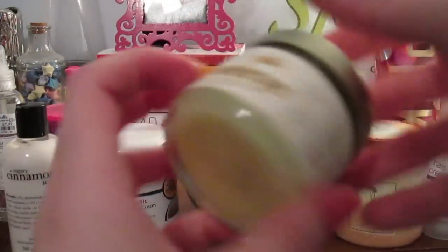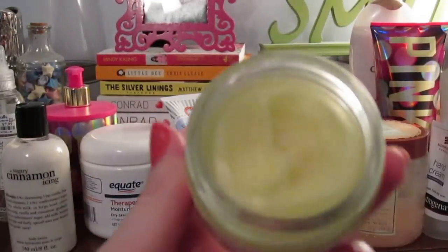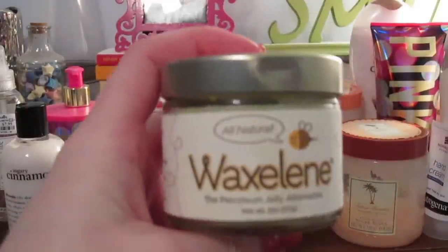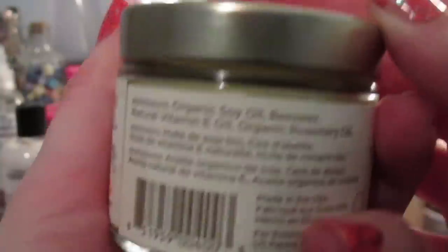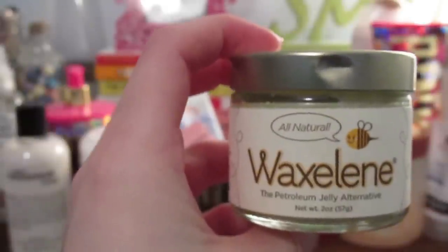I don't think I'd repurchase the Neutrogena. What I would recommend for really dry hands is the Waxeline, which is a natural alternative to petroleum jelly — this stuff is so awesome. I use a little dab and really massage it into my hands, then put a nice-smelling hand cream on top. The ingredient list is super short: organic sunflower oil, beeswax, vitamin E oil, and rosemary oil. We sell it at Bed Bath & Beyond and I love it.